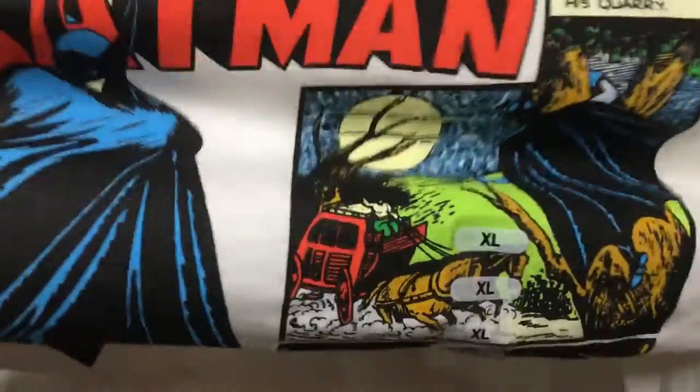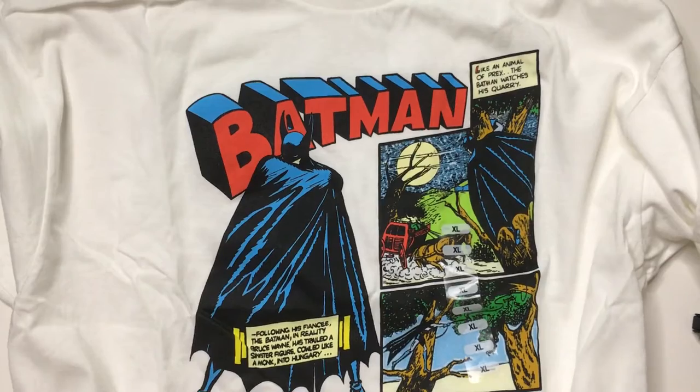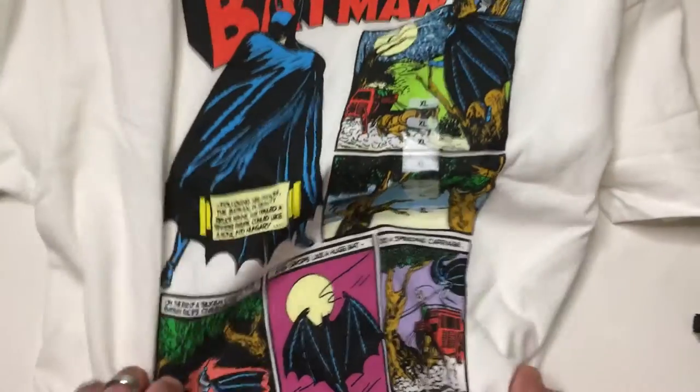A Spider-Man shirt I got faded pretty quick, so this one may fade as well. But I'm not complaining too much about a $5 shirt — it has pretty cool artwork on it. Thanks for watching Triple R, have a good day or night wherever you are.